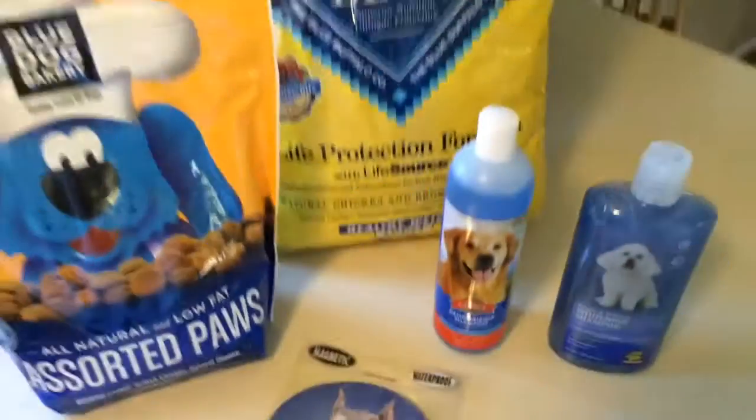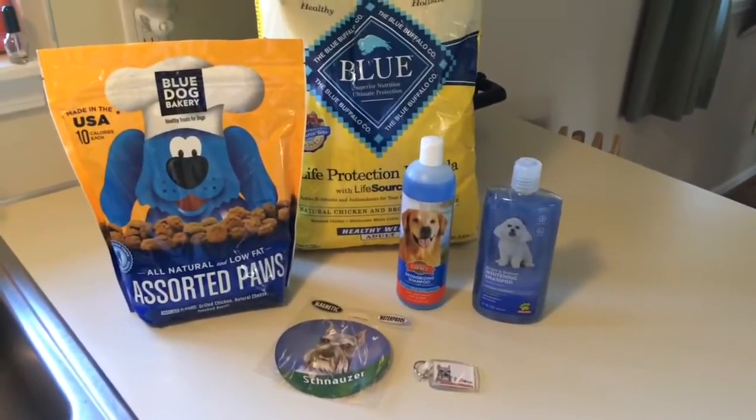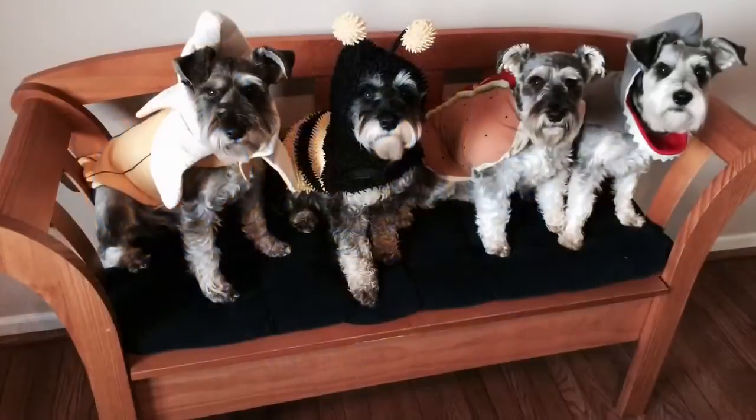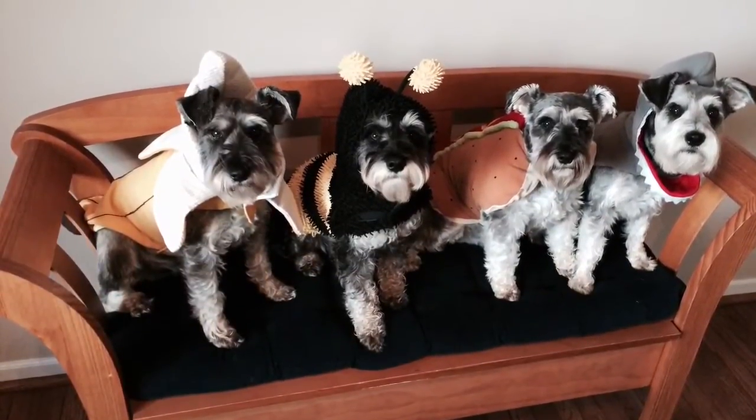So anyways, I thought I'd share with you guys what I got for the dogs this week. I'll talk to you guys later. Bye-bye. Thanks for watching, guys. Please subscribe to my channel for weekly videos. Bye-bye.